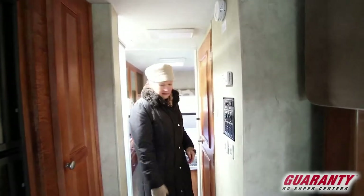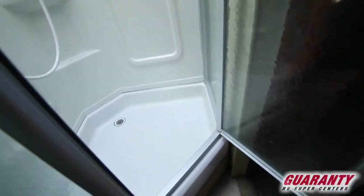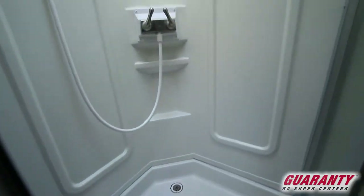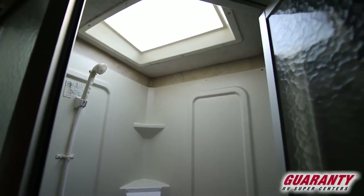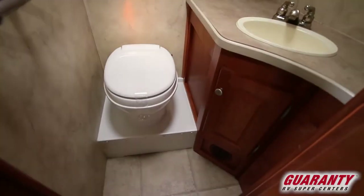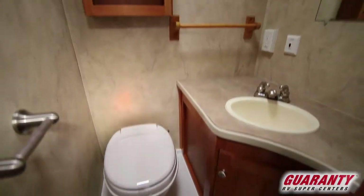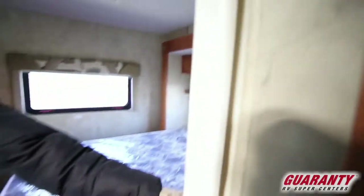Nice deep storage for your pantry. Moving back to the back, you can see this bright shower with daylight coming in from the dome above, which gives you just the right headroom and light. Great bathroom privacy when your guests are over — they don't need to be in your bedroom.